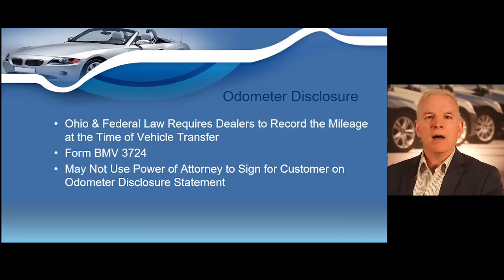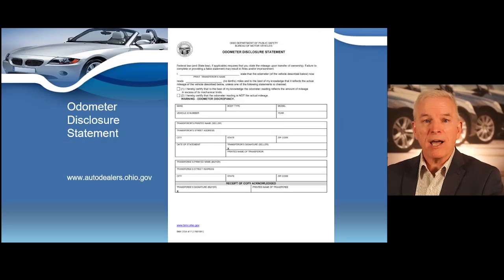Next I want to cover the next required document. Federal and Ohio law requires you state the mileage of any vehicle sold at the time of the sale. Federal law exempts some vehicles; however, Ohio requires mileage reporting on every vehicle regardless of age, with the exception of a vehicle with more than 16,000 pounds. Ohio requires mileage reporting on every vehicle regardless of age. That's going to lead us to our next required document — the odometer disclosure statement.